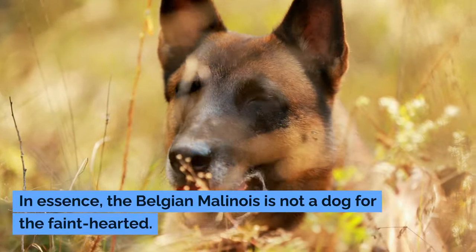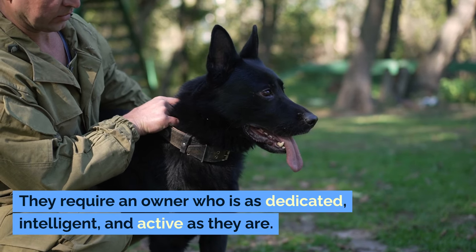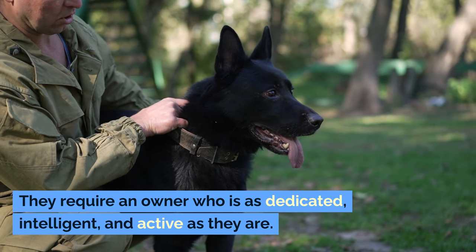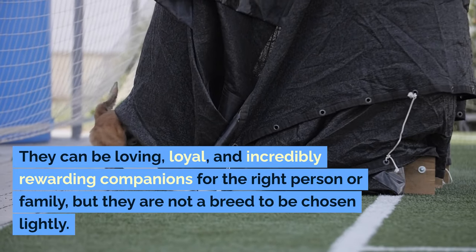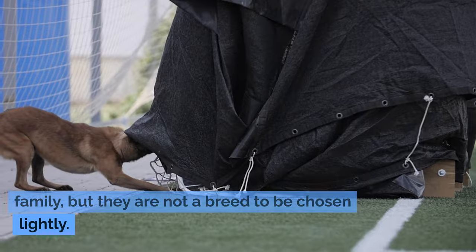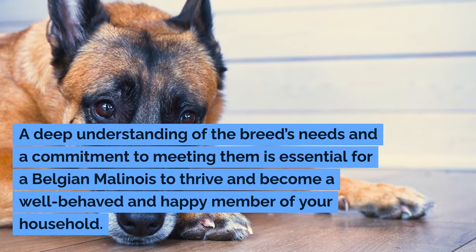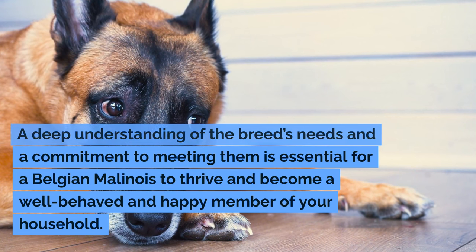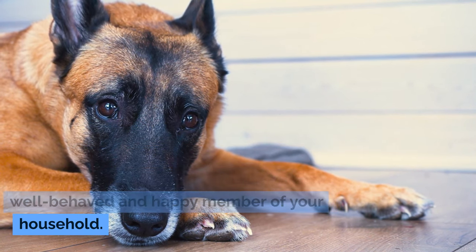In essence, the Belgian Malinois is not a dog for the faint-hearted. They require an owner who is as dedicated, intelligent, and active as they are. They can be loving, loyal, and incredibly rewarding companions for the right person or family, but they are not a breed to be chosen lightly. A deep understanding of the breed's needs and a commitment to meeting them is essential for a Belgian Malinois to thrive and become a well-behaved and happy member of your household.